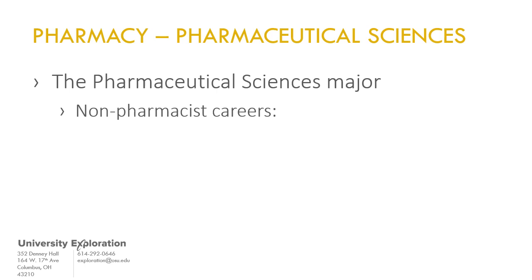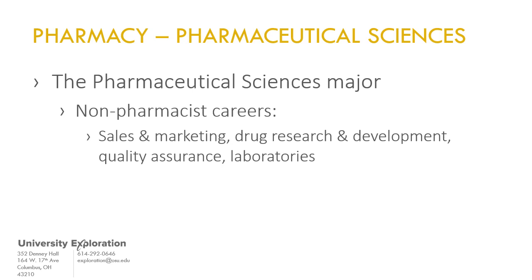It may also lead to careers in sales and marketing, drug research and development, quality assurance, and laboratory settings.